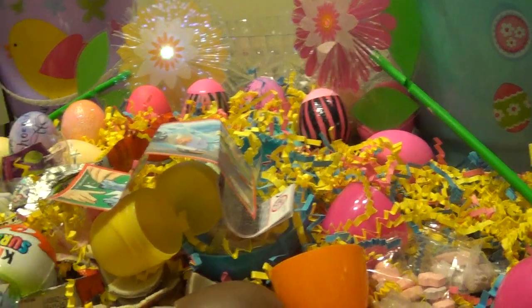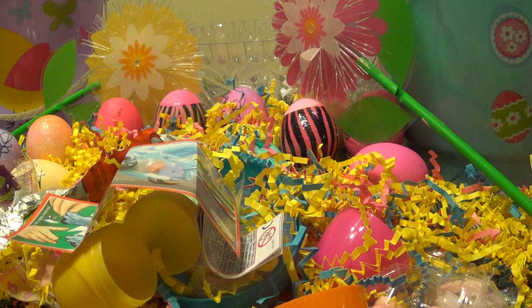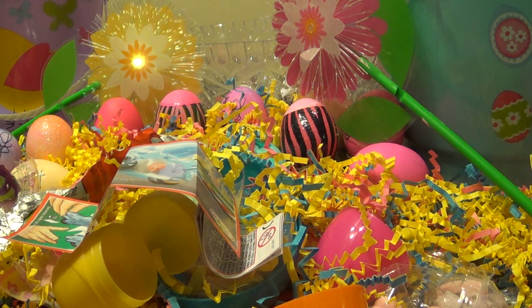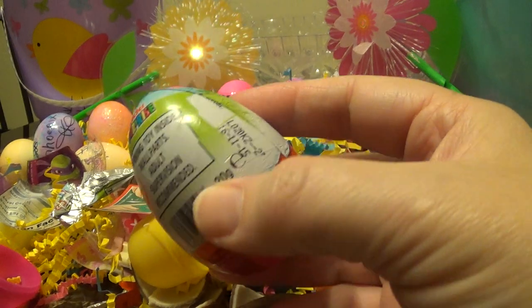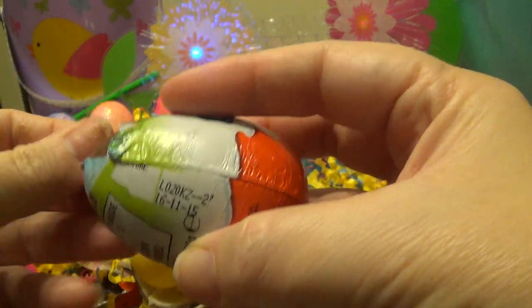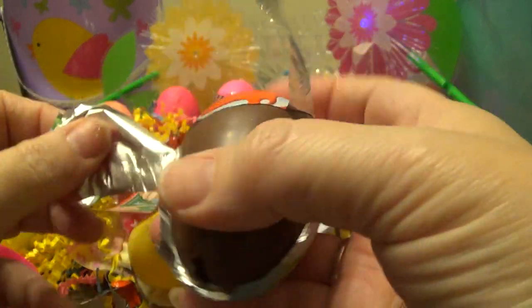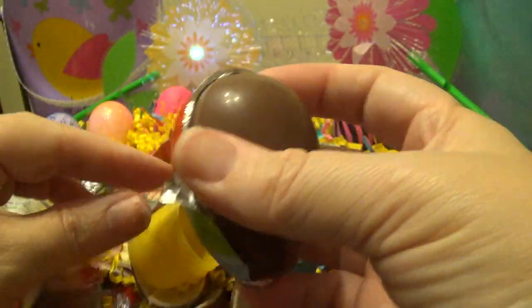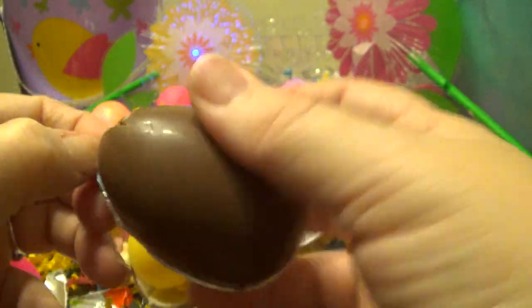So we got that one. Come back because we're going to have another one to open. I'll just open it now because this is fun. As you can see, we've been opening up other eggs, but these ones are very special — they're very rare. You can't just get them in the store here in the U.S., so that's why these are special.